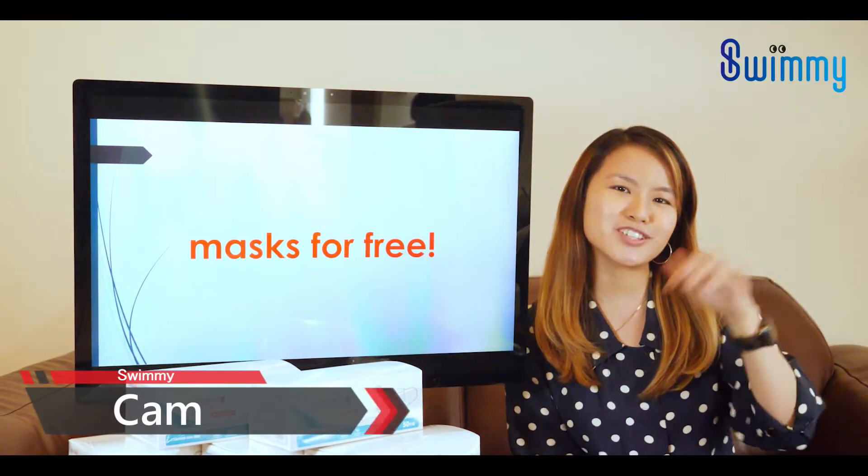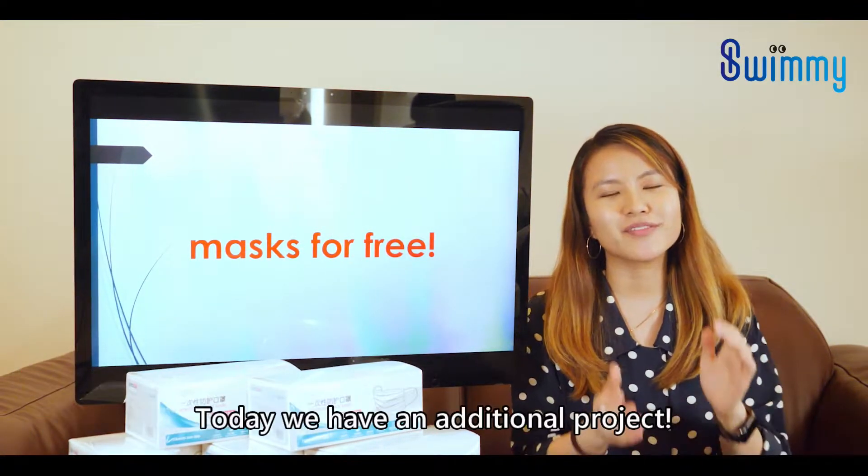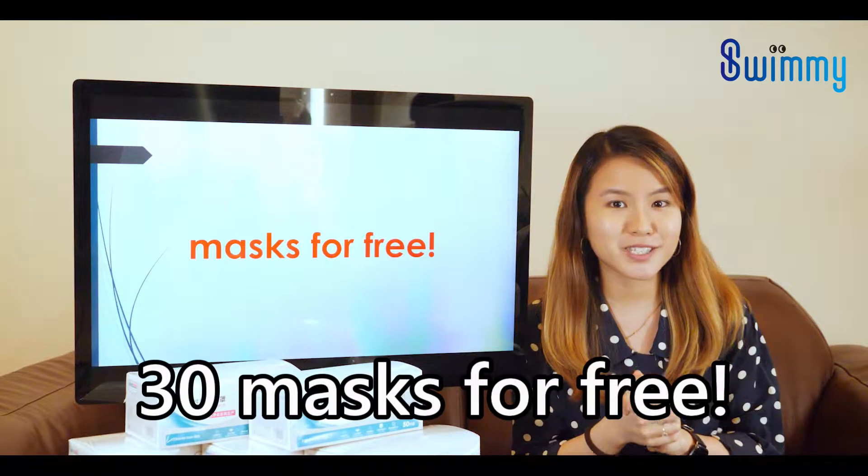Hello everyone, it's Cam from Swimmy Channel. Alright, today we have an additional project. We are giving out 30 masks for free!